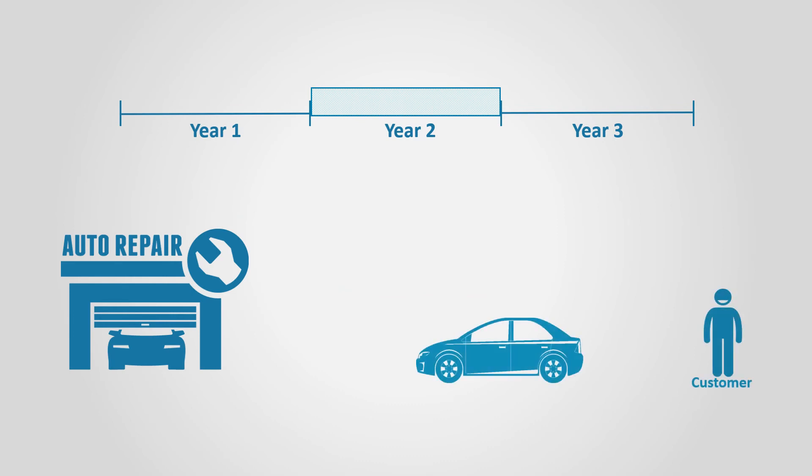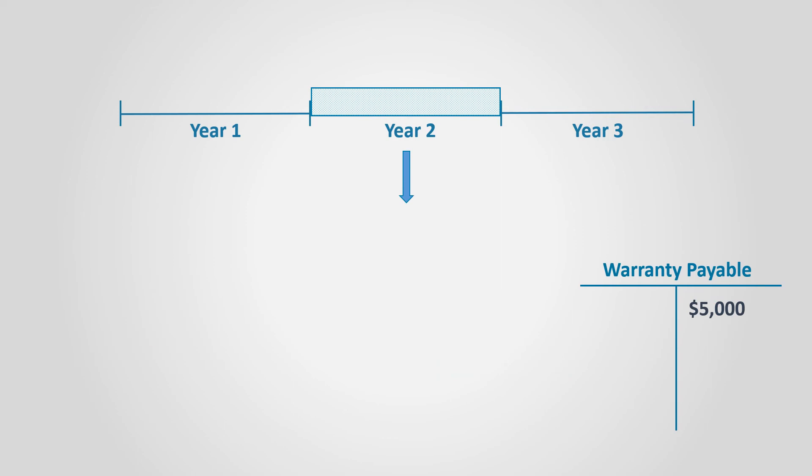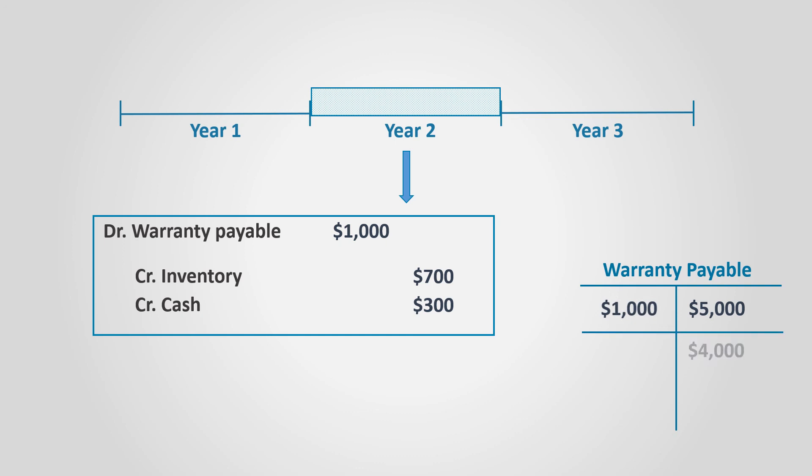Let's assume that in year two, a customer brought a car to be fixed. Let's also assume that the problem is covered by the warranty. Let's assume that fixing the car costs $1,000 — $700 in parts and $300 paid to an expert to fix it. The entry would be to debit warranty payable for $1,000, inventory of parts is credited by $700, and cash paid to the expert is credited by $300. Now the warranty payable decreases to $4,000. Notice that no expense account is involved in this transaction.